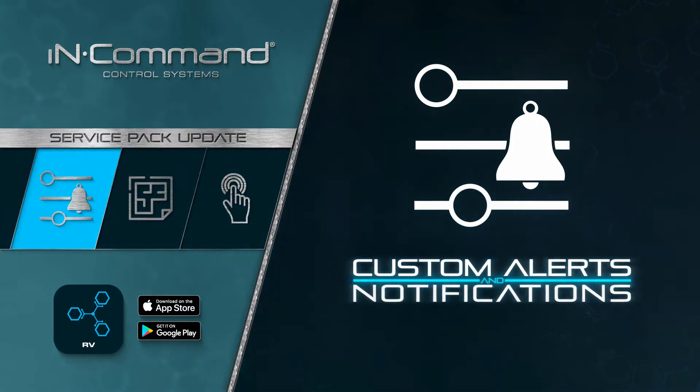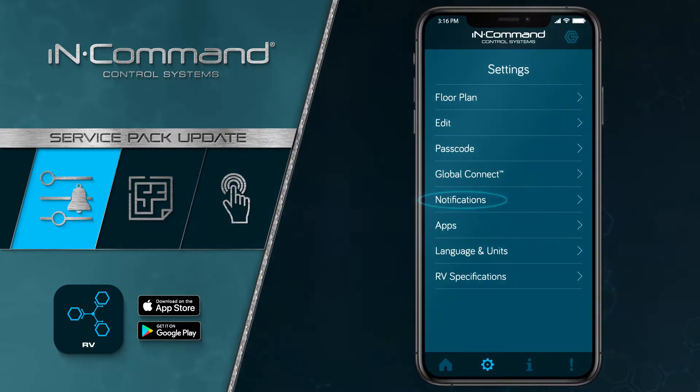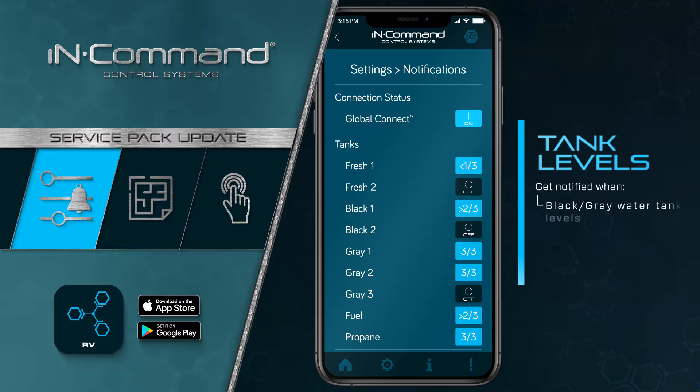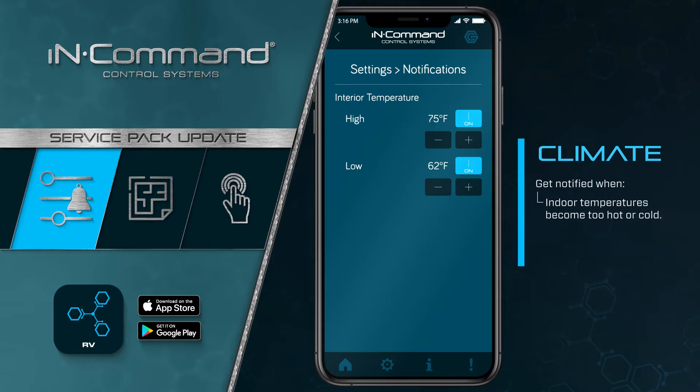Custom Alerts and Notifications. Within the settings menu of the app, you will now find a notification option that allows you to set customized alerts so that the InCommand app will notify you when black and gray water tank levels get too high, helping to prevent backups, or when freshwater tank levels get too low. Climate Alerts can also be set to notify you when the indoor temperature becomes too hot or cold in the RV, ensuring that your pets are safe and sound while you're away. These customized climate alerts can also act as an early warning in the event your AC unit begins to malfunction.